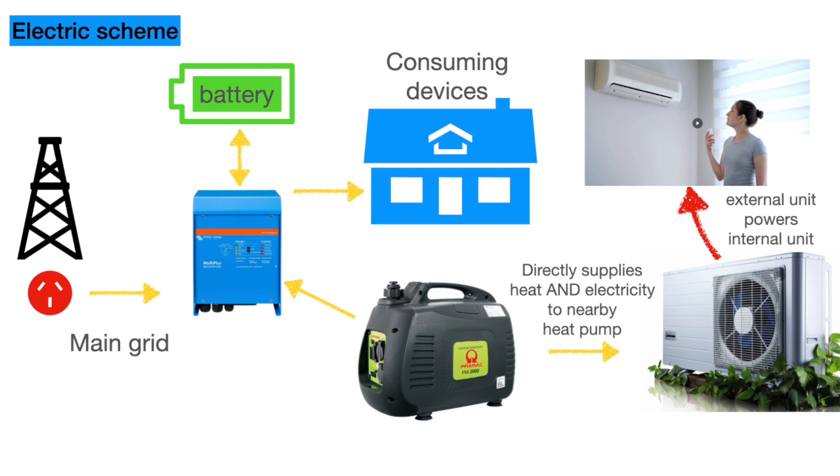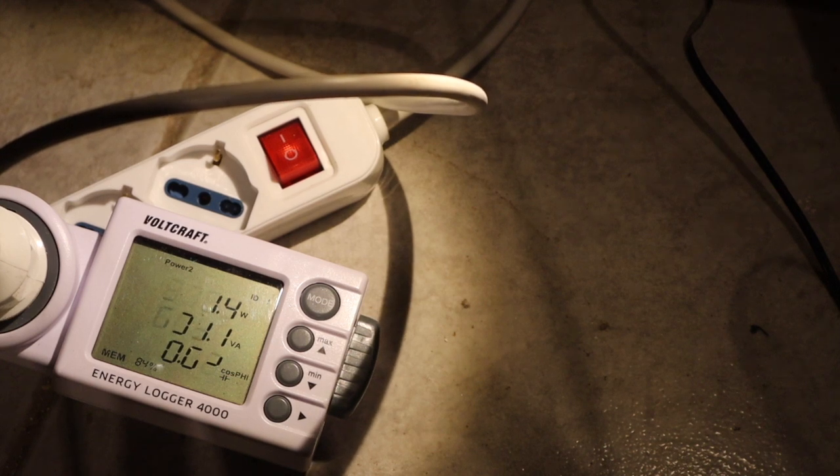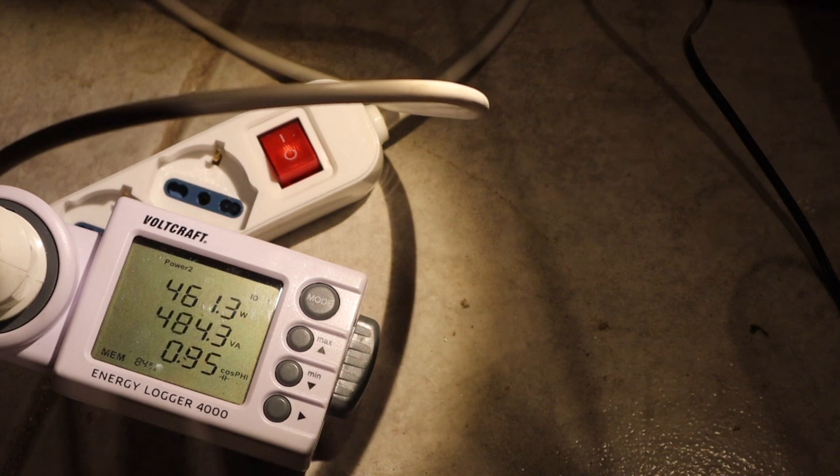The Victron divides the input power from the grid or the generator to your consumers in-house — a simple pass-through with a relay — and for charging the battery when it is only half full. That can give an overload on the generator, which I have to manage because the generator gives only half the power of what the grid can give me.